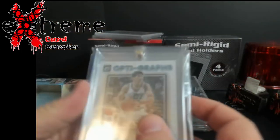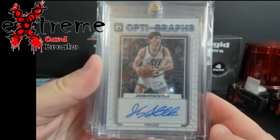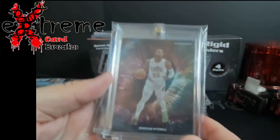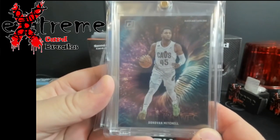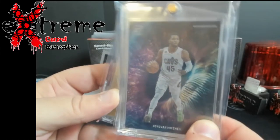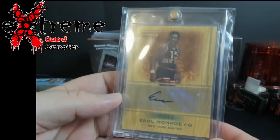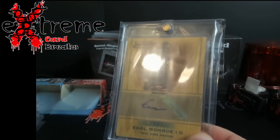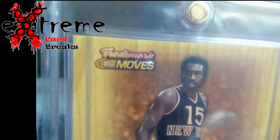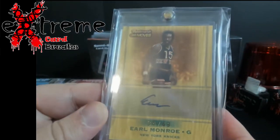John Stockton Optographs auto — pretty cool piece. One of the six case hits in Donruss — this is the Night Moves Donovan Mitchell. He sells between 36 and 50. Trademark Moves Earl Monroe auto, out of 49.